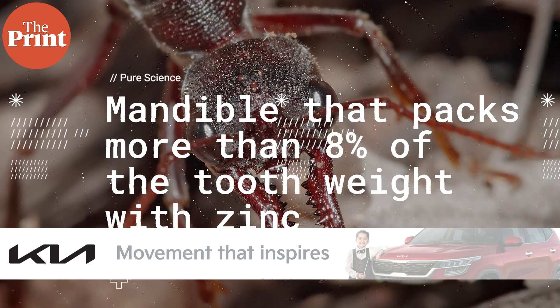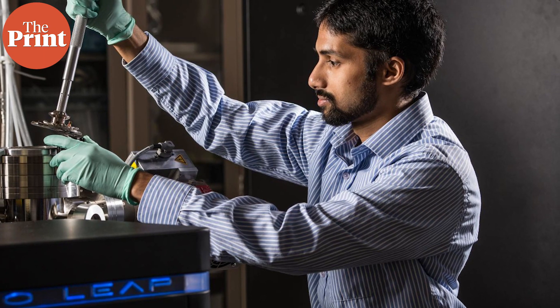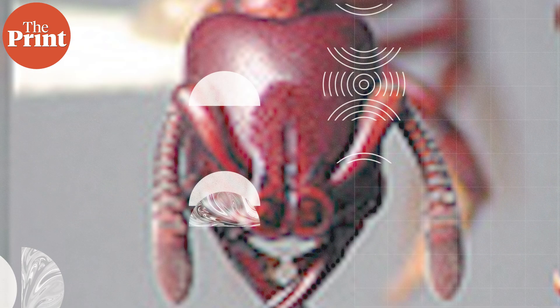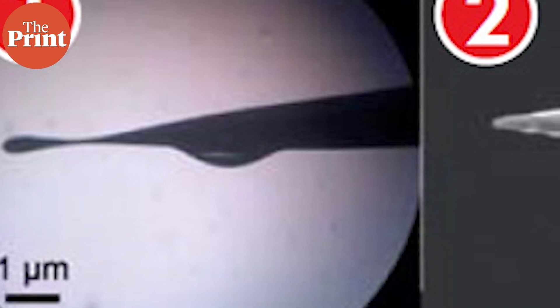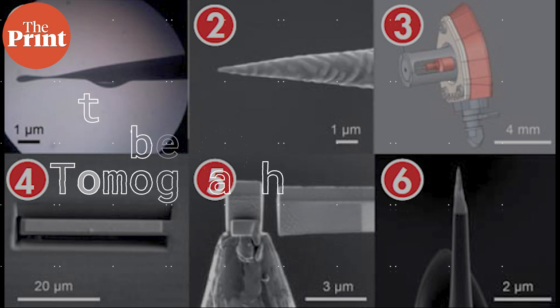Researchers found that these teeth are made of a network of material that tightly binds individual atoms of zinc. A mandible packs more than 8% of the tooth weight with zinc. For the team at the University of Oregon, these specialized insect tools have been a subject of decades-long research. The team of biophysicists have even developed new techniques to measure the hardness, elasticity, abrasion resistance and impact resistance on a miniature scale.